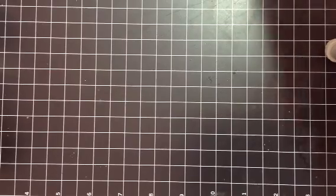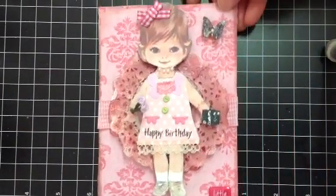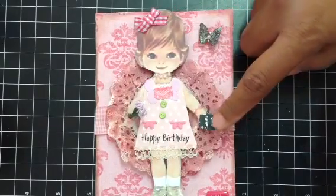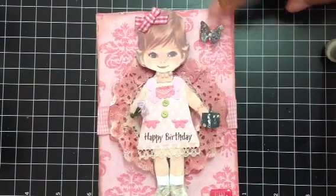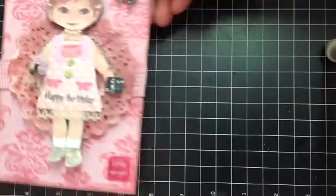First she made me this cute little card. Isn't she cute? She's got all these little things popped up like the flowers and the little cake and the little butterfly. So thank you Belinda for that pretty card.